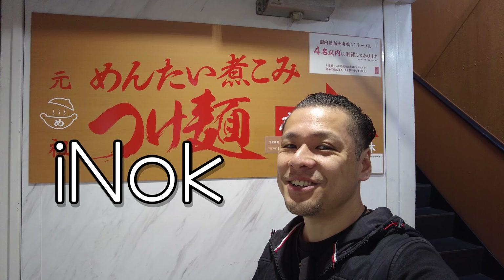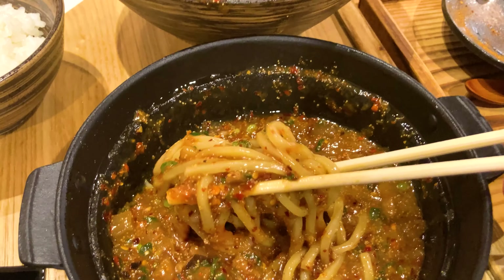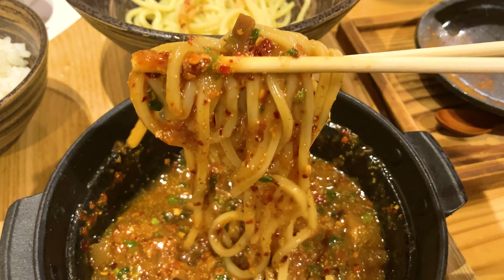Hi everybody, this is Ayano. In this video, I share spicy caviar dipping noodles at Mentai Nikomi Tsukimen. Let's go!